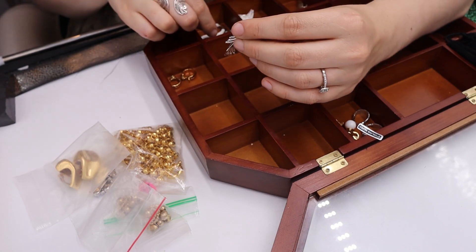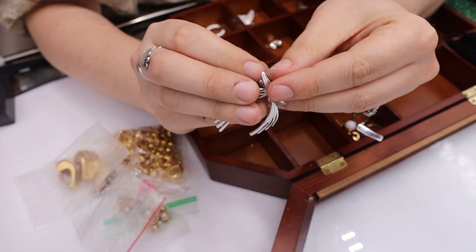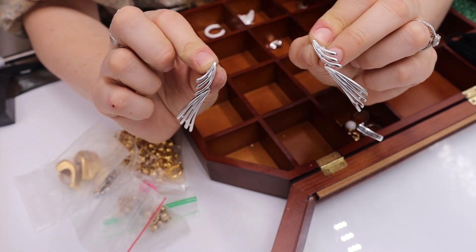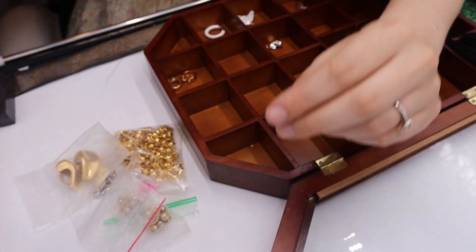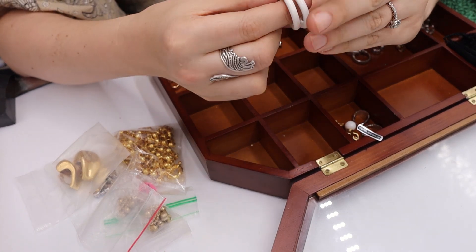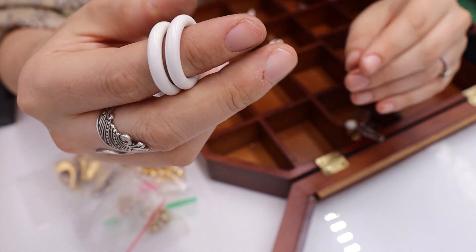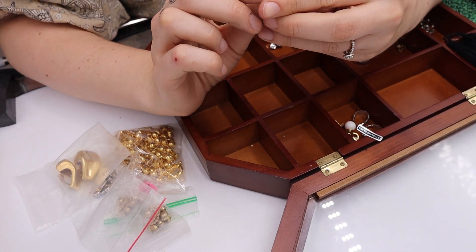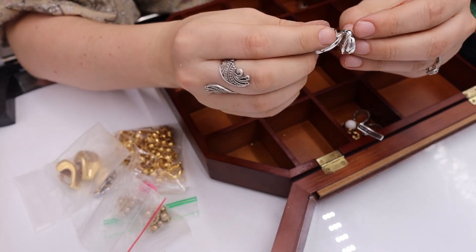Oh, look at these — marked Trifari with the circle around it. Look at how Mid-Century Modern these look! They're dangles — I love those, those are a yes. And these are Crown Trifari white enamel hoops — Crown Trifari as well. Yes. I'm going to have a lot of fun listing all of these clip-on screw-back pierced earrings.